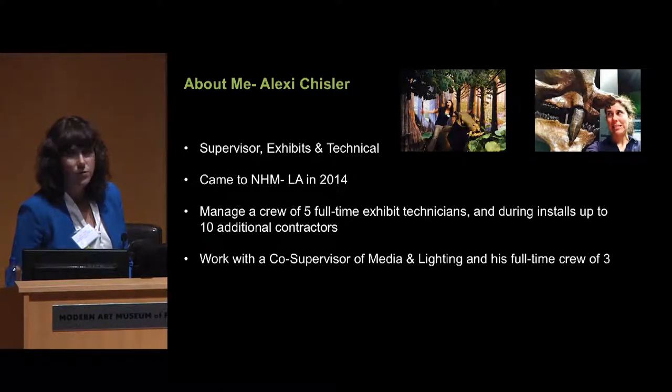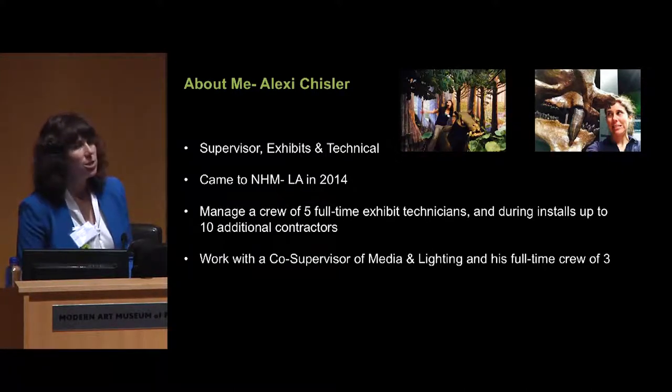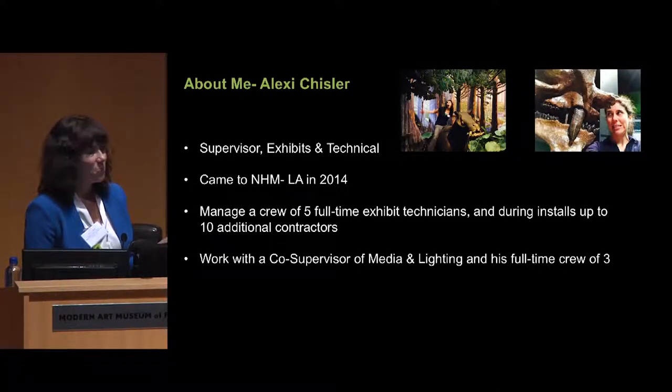A little about me: I'm the supervisor in exhibits and technical, so I oversee a team of exhibition technicians. Our team of preparators is called technicians, and they do some museum preparation like art preparation, but they also do a lot of exhibition maintenance — on AV equipment, mechanical interactives, and electronic interactives. They have to have a skill set that covers a lot of different things. I started at NHM in 2014, about two and a half years ago. I also work with a co-supervisor who oversees the media and lighting team, and he supervises three technicians. Together, we have eight technicians who take care of this whole building.